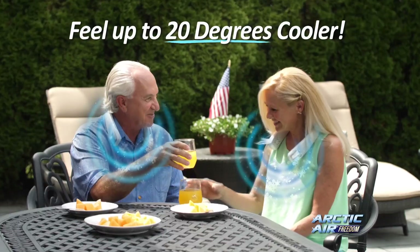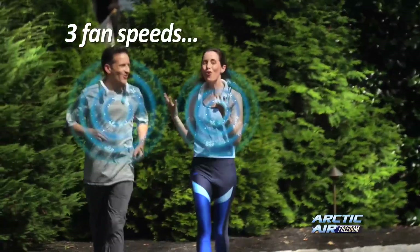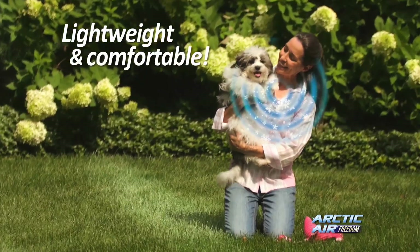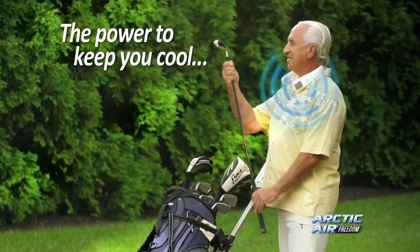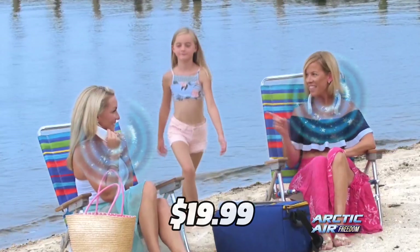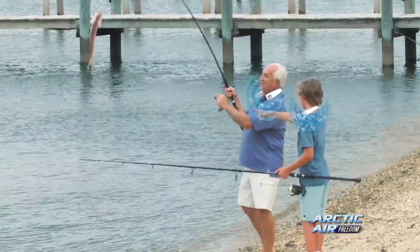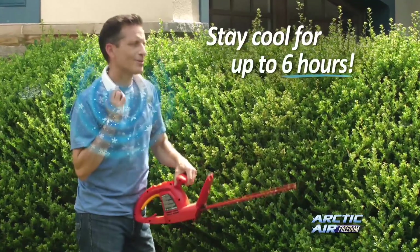The Arctic Air Freedom portable neck fan is perfect for any occasion — whether it's working out, traveling, gardening, or just relaxing at home. It's lightweight, ergonomic, and easy to use. And the best part is it only costs $19.99 on Amazon — that's a bargain for such a powerful and innovative device.